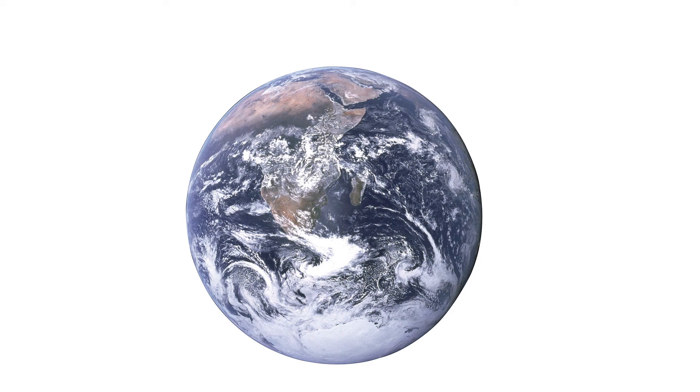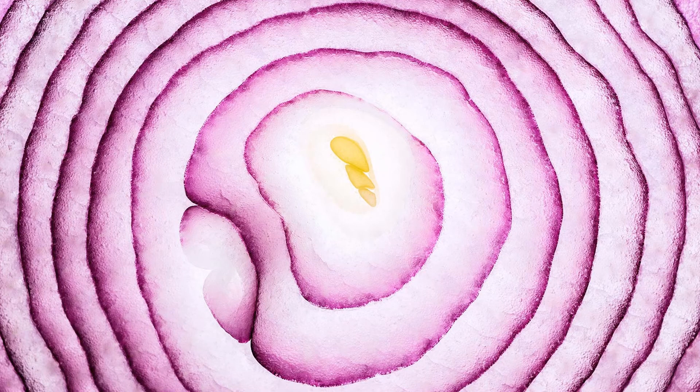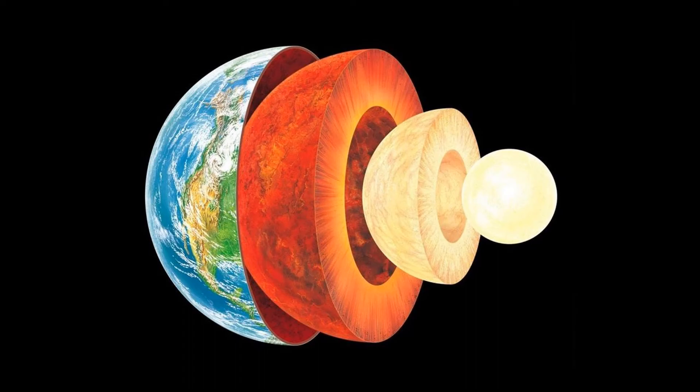The earth is like an onion — it also consists of many layers. These layers can be divided among three main levels: the core, the mantle, and the crust.